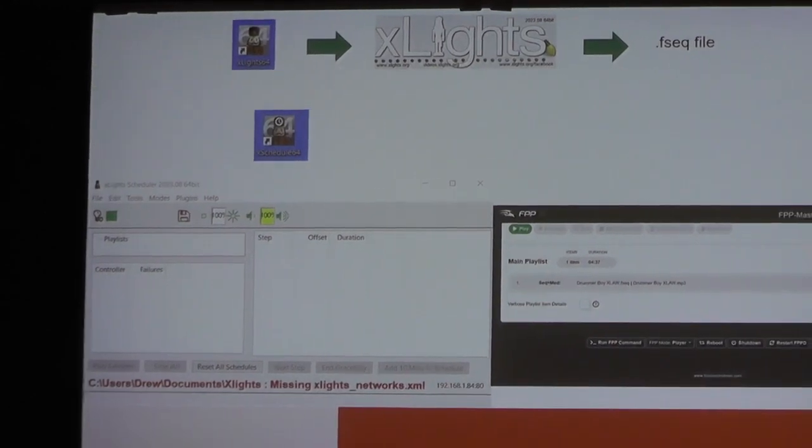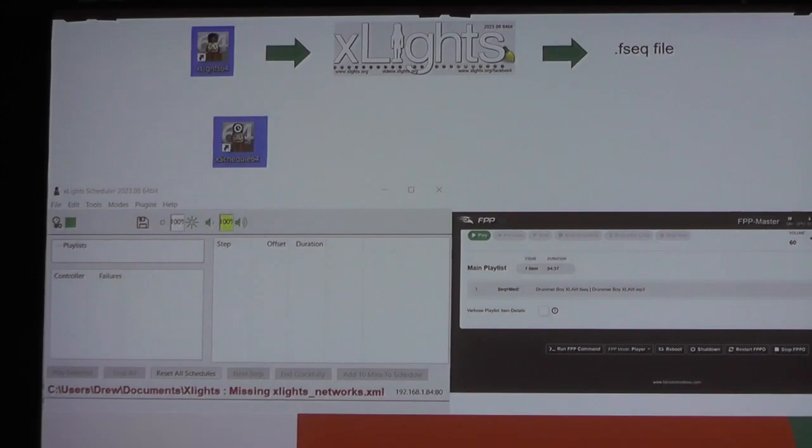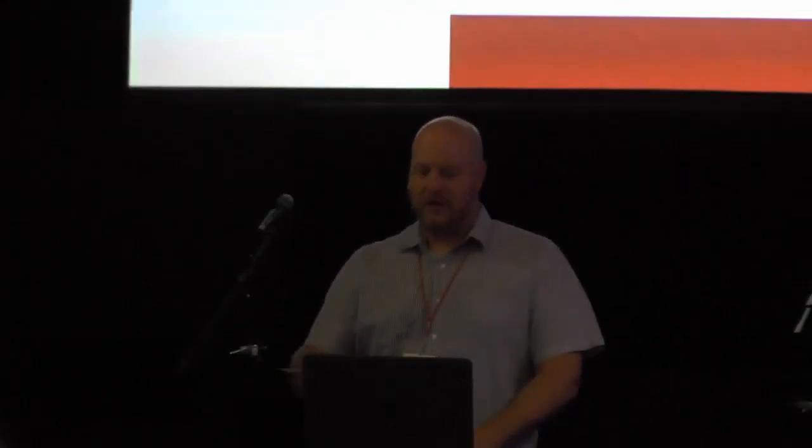The sequencer needs to be installed on a computer or laptop - it doesn't take a lot of horsepower, so anything you've got laying around you can use for XScheduler. If it's Falcon Pi Player, we're going to need some dedicated hardware. I'll talk through some of those steps of what that is and how we start differentiating what that looks like.